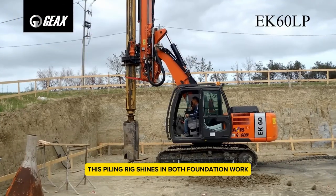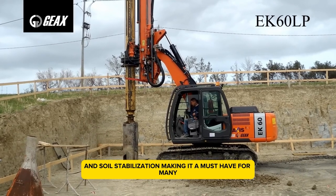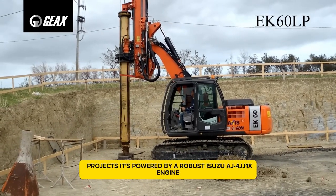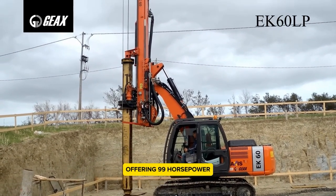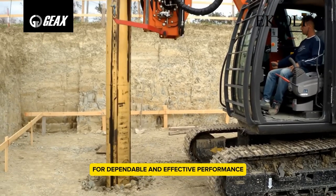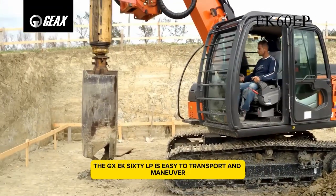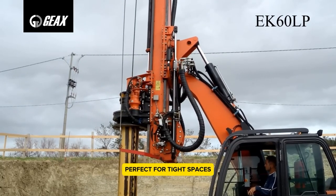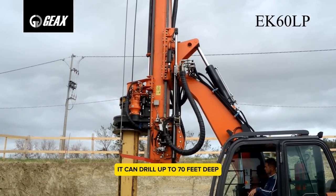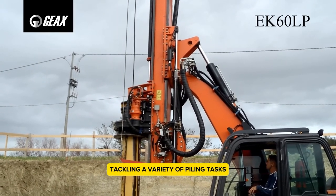GX EK60LP — this piling rig shines in both foundation work and soil stabilization, making it a must-have for many projects. It's powered by a robust Isuzu AJ4JJ1X engine offering 99 horsepower for dependable and effective performance. With its compact build, the GX EK60LP is easy to transport and maneuver, perfect for tight spaces. It can drill up to 70 feet deep and handle diameters of up to 48 inches, tackling a variety of piling tasks.